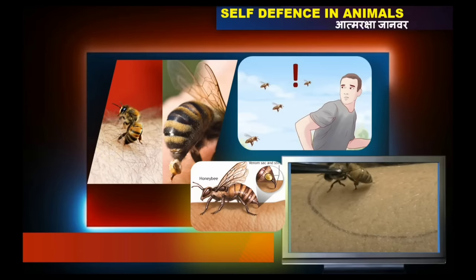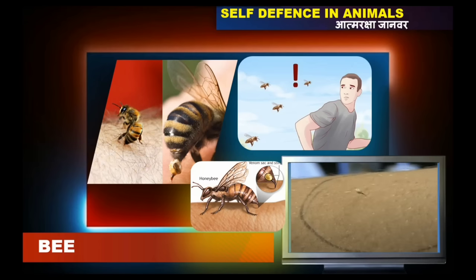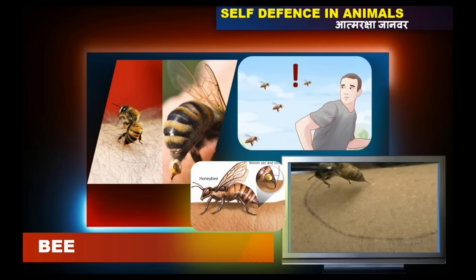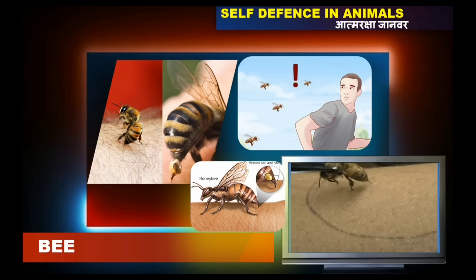In this video, we are going to see some self-defense animals which protect themselves from their enemies. The primary defense mechanism of the honey bee is to sting its enemy. Amazingly, only female honey bees can deliver a sting to their enemy.